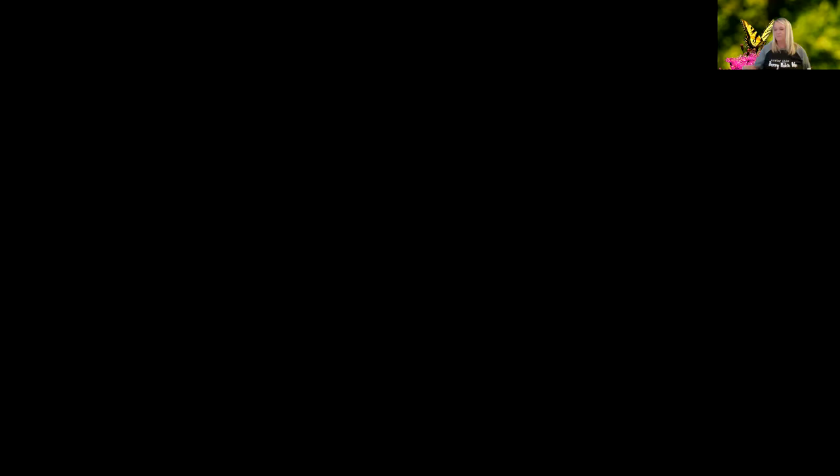Do you remember that song? Now I'm going to read a really cool book about butterflies. Explore my world, butterflies.